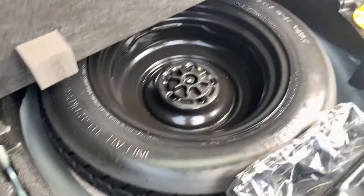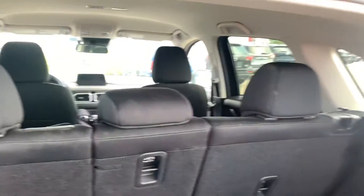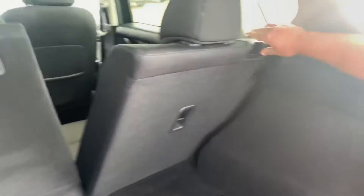Open up this compartment and you get your spare jack and your spare tire back here. Fold these down and you get your 40-20-40 distribution split.